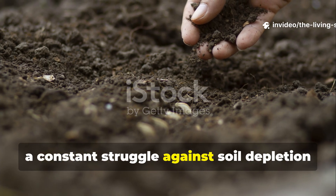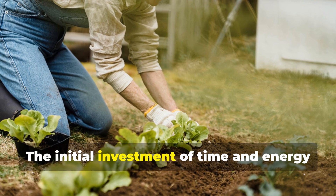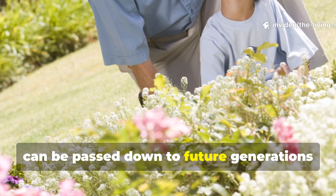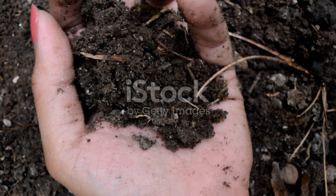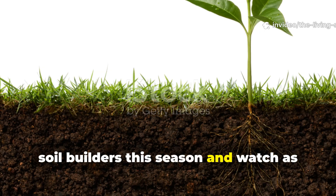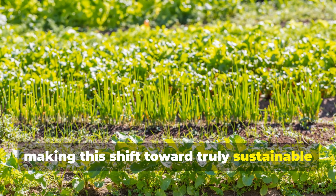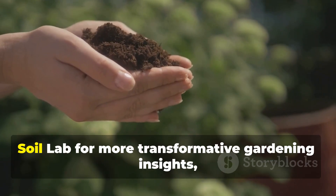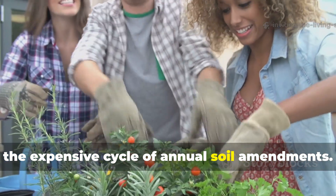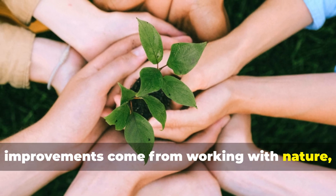This approach transforms gardening from a constant struggle against soil depletion into a collaborative partnership with living systems that grow stronger and more productive over time. The initial investment of time and energy in establishing perennial soil builders pays dividends for decades, creating a legacy of fertile soil that can be passed down to future generations of gardeners. Start small with one or two perennial soil builders this season and watch as they begin their quiet revolution beneath the surface. Your future self will thank you for making this shift toward truly sustainable soil health. Don't forget to subscribe to the Living Soil Lab for more transformative gardening insights, and share this guide with fellow gardeners who are ready to break free from the expensive cycle of annual soil amendments. Together we're building a community of gardeners who understand that the best soil improvements come from working with nature, not against it.